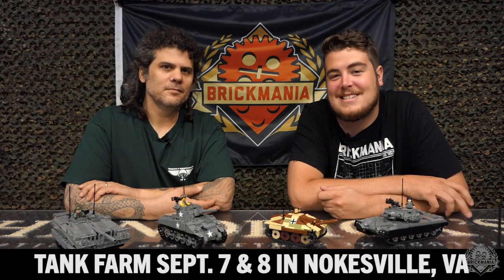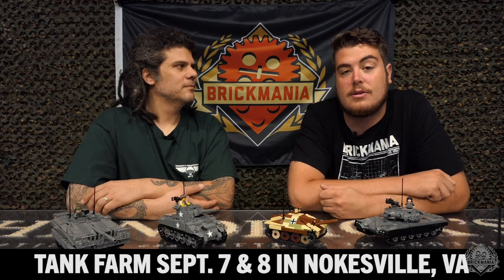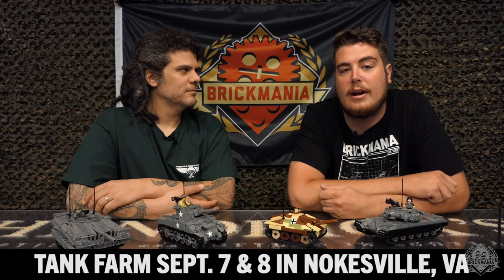Welcome back, Brick Maniacs. We're here talking about the event coming up this next weekend — the Tank Farm Open House. It's called the Americans in Wartime Open House Event, on the 7th and 8th in Noakesville, Virginia. Our very own Cody Osell is going to be heading down there along with Andrew from our print crew, to check out some of the events going on down there.